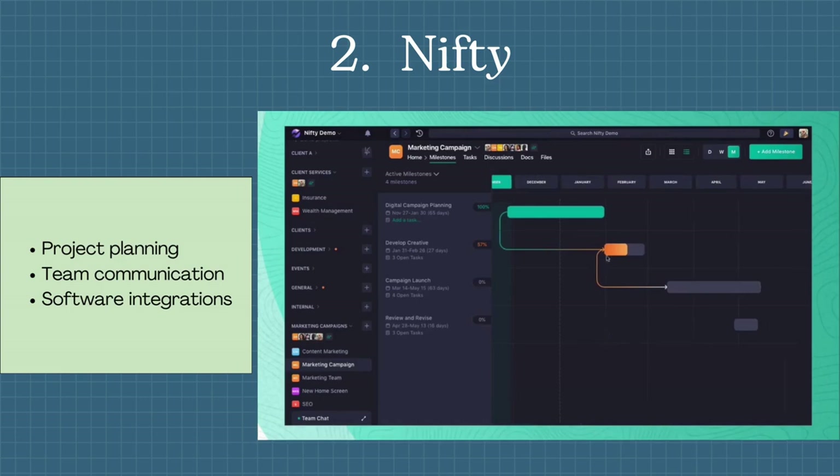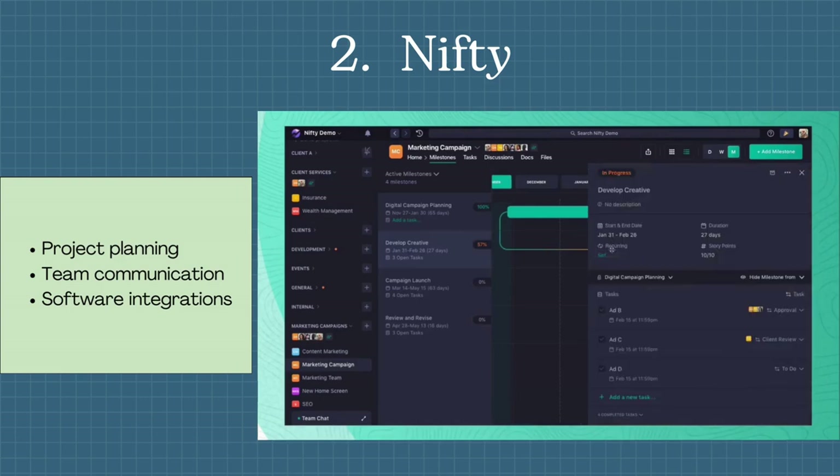Then there is Nifty. It is free project planning software with extensive functionality for successful work management. It supports communication, task tracking, and workload planning.